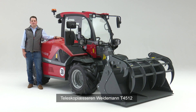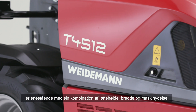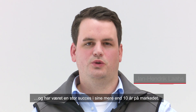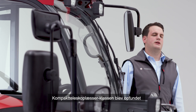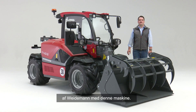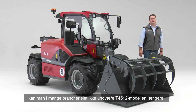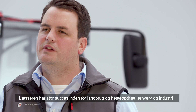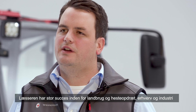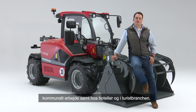The Weidemann Teleskoplader T4512 is a combination of height and speed and has been working for over 10 years. The Compact Teleskoplader-Klasse was founded by Weidemann with this machine. Nowadays the T4512 is indispensable in many industries. This loader runs very successfully in agriculture and equestrian management, industry and commerce, municipalities, as well as hotel and tourism.